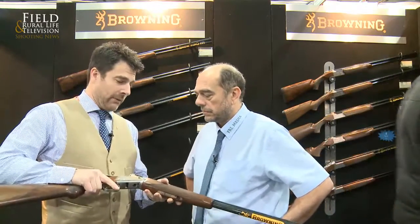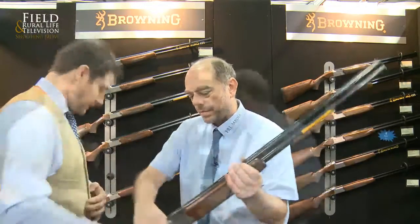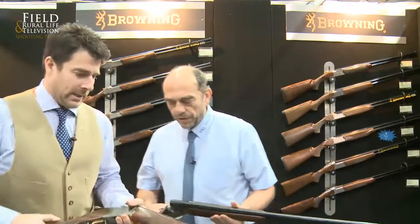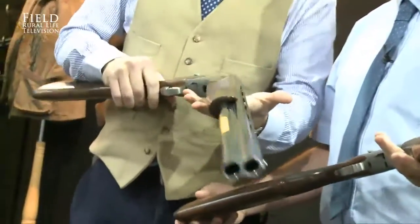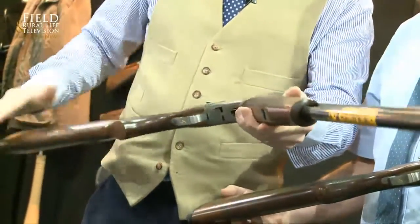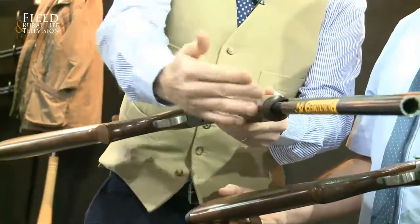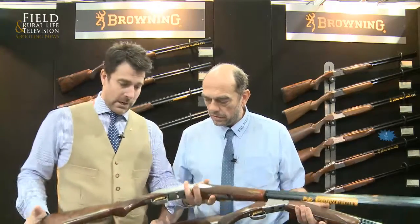Does that lead us on to anything else? I can show you the other variation of the 20 gauge. Let me hold that and we can do a comparison. Just very subtle differences — it's still a 20 gauge 725. This one has the standard Browning woodwork — you've got the Schnabel forend and the standard Browning stock. One thing I should note is that being a game gun, we do supply auto safe parts in the box, so if you want it fitted with the auto safety, you can do that no problem at all.